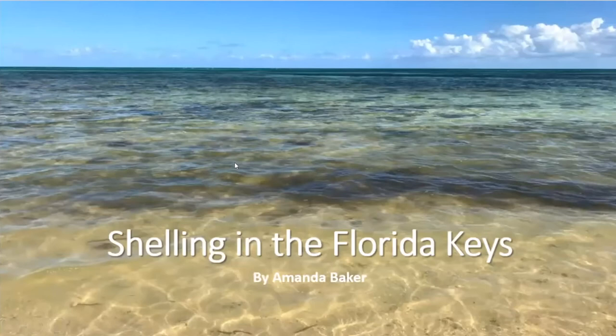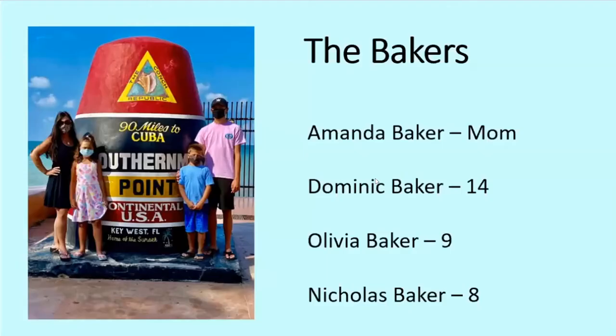I think a lot of you I know from the Shell Club or the Shell shows or even online. So I took a picture of our decor that we see when you're looking in the Keys. So this is myself and my family, which most of you know — myself,